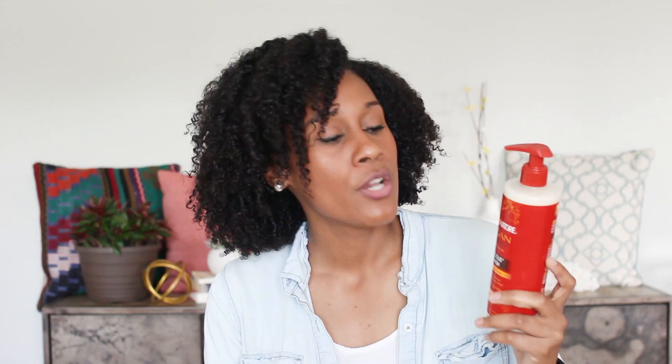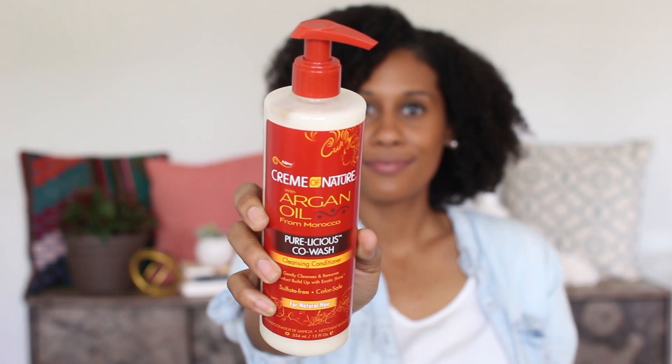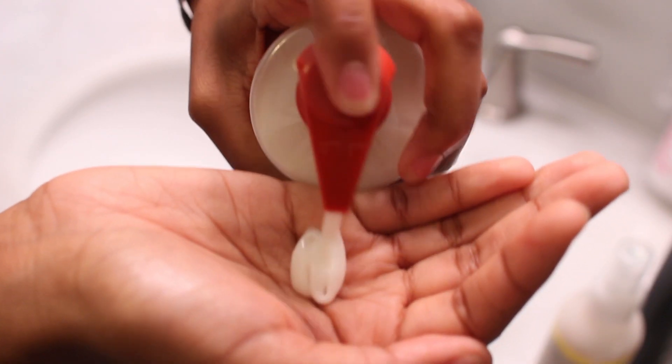And then in between that I'll use a co-wash. Co-wash is a conditioning wash, so it helps because it has cleansing agents which is good for when you're not using shampoo. This one also has Argan Oil — it's Cream of Nature Curelicious Co-wash. The Argan Oil helps with the moisture that you'll need. It also says no frizz, no shrinkage, and no dryness.